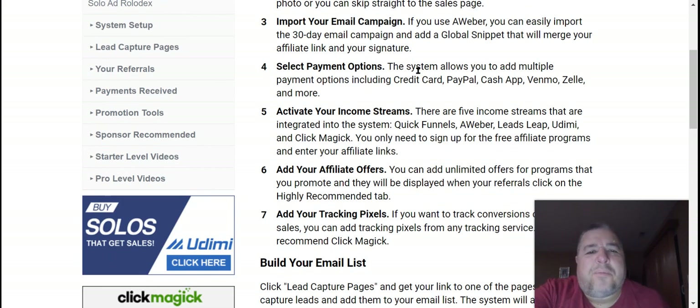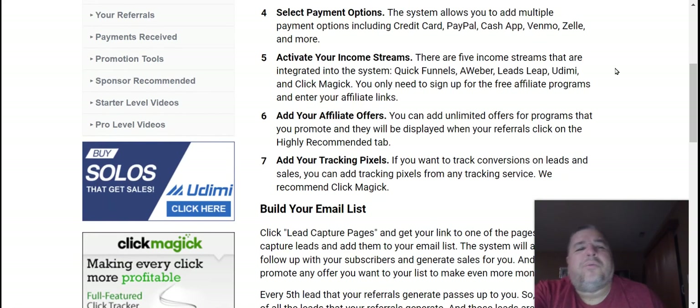It's not hard at all. Here are the payment processors — the system allows you to add multiple payment options including credit card via Stripe, PayPal, Cash App, Venmo, Zelle, and more. Chances are you probably use one or all of them, and you can set up as many as you want. I recommend Stripe, PayPal, Zelle, and Cash App — whatever you feel comfortable with. Just set them up as much as you can.